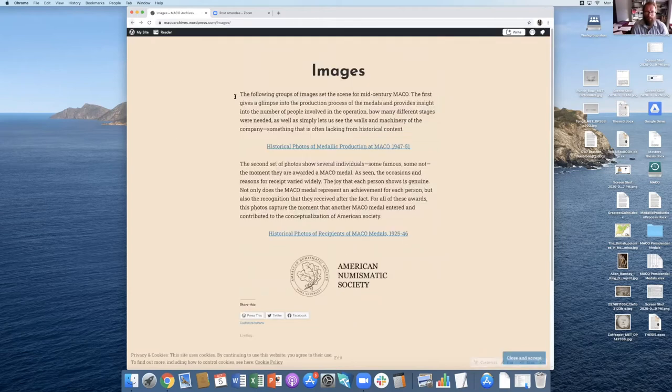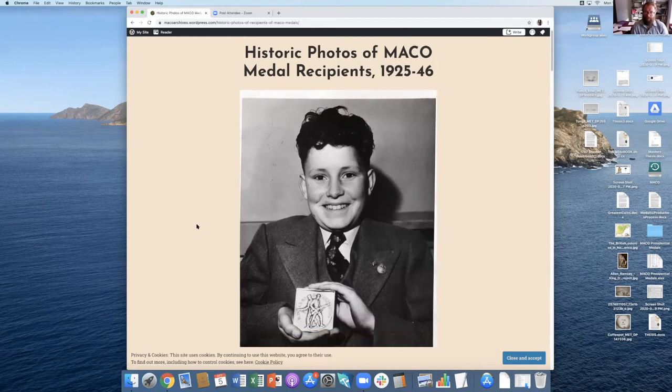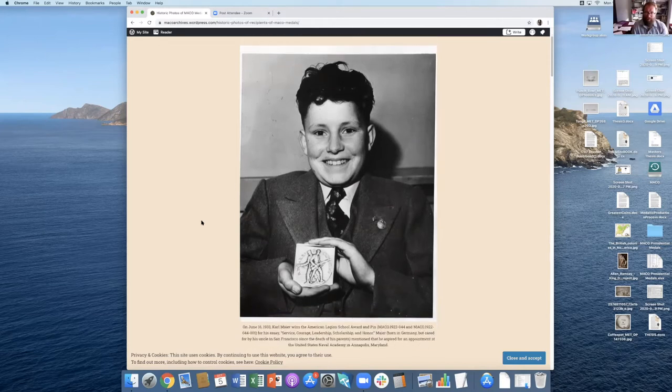I have a second set of photos: recipients of Mako medals. This is really where a lot of Mako medals entered American society — through different achievements. This is Carl Meyer, who won the American Legion School Award, as well as the pin that's pinned to him, both part of that award. Carl was born in Germany, but his parents had passed away and he was raised by an uncle in San Francisco. On the back there's a note saying he hoped to join the United States Naval Academy in Annapolis.